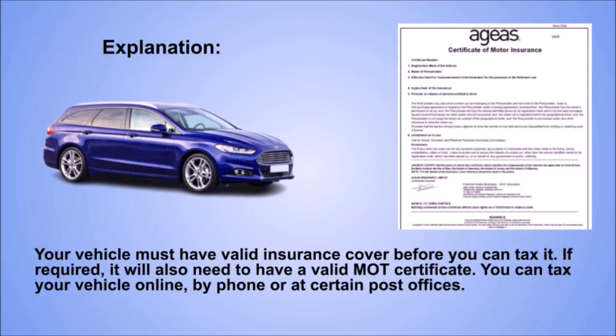Explanation. Your vehicle must have valid insurance cover before you can tax it. If required, it will also need to have a valid MOT certificate. You can tax your vehicle online, by phone or at certain post offices.